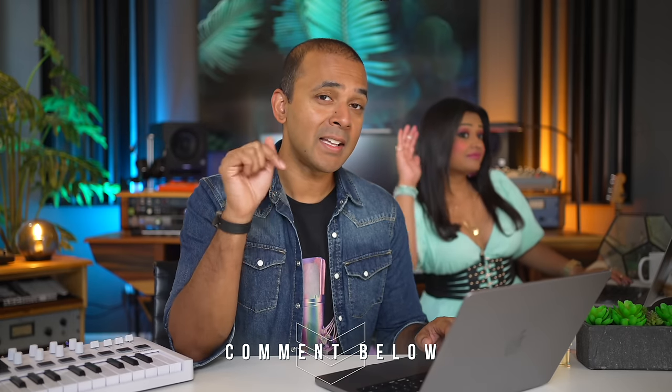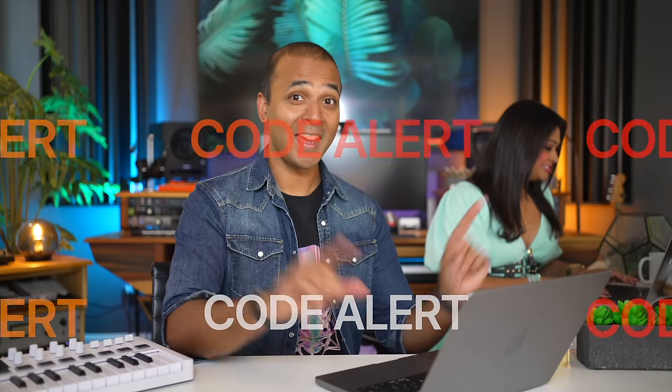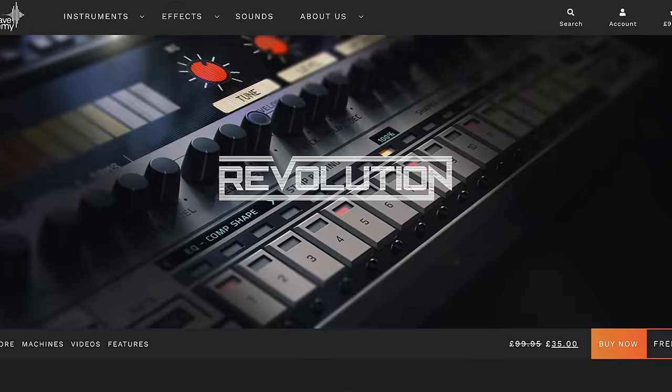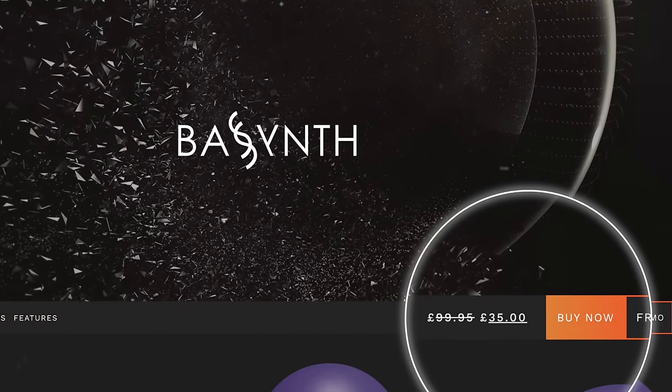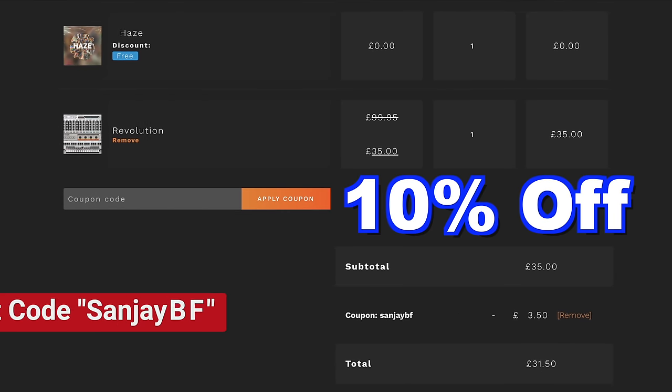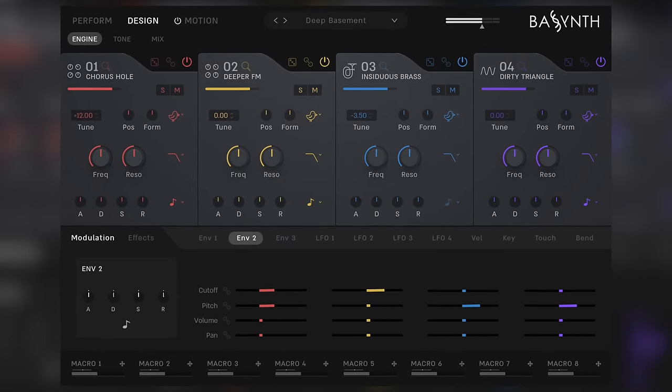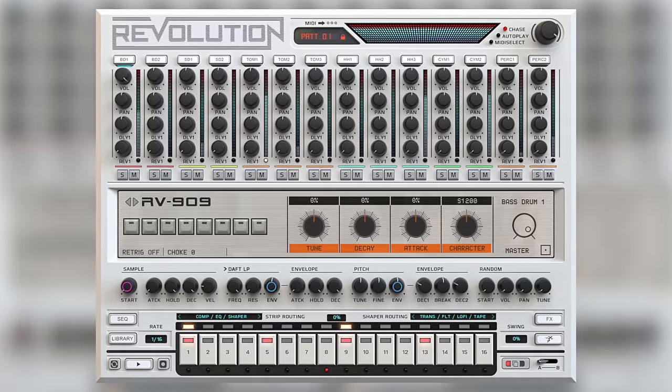If you're looking for a deal, let me know in the comments and I'll try my best to find it for you. Code alert! Wave Alchemy has discounted Bass Synth and Revolution — both are just $35 and you get an extra 10% off using the code SUNJAYBF. Bass Synth is one of the most advanced bass instruments I've ever used, and Revolution is 14 drum machines in one. These are high quality instruments, highly recommended. If you missed the Bass Synth deal before, now you've got it.